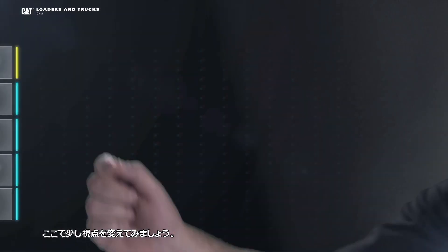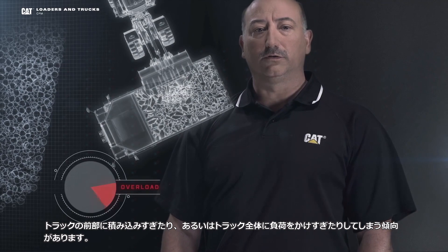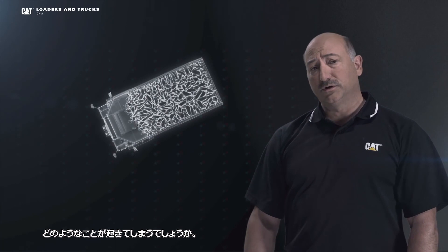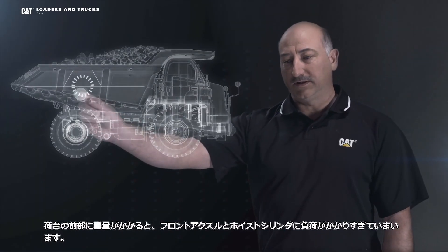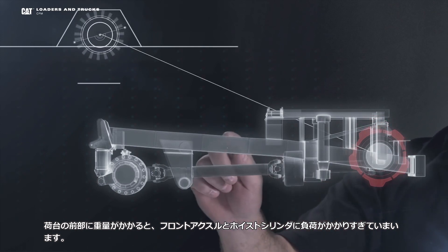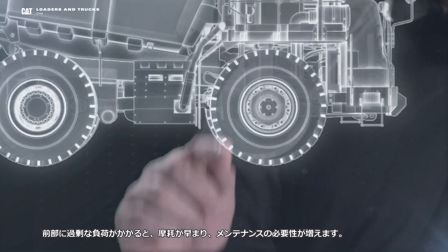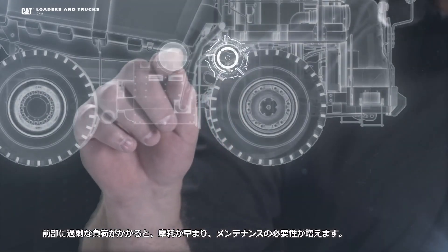Let's change our perspective a bit. What most wheel loader operators have a tendency to do is overload the front of the truck or overload the truck completely. Loading this way really is not good for trucks. With all that weight in the front of the bed, it has a tendency to overload your front axle and your hoist cylinders right here. Most people think these are heavy duty trucks, so what's bad about that? The answer is plenty. All that front-loaded extra weight can cause additional maintenance and premature wear.